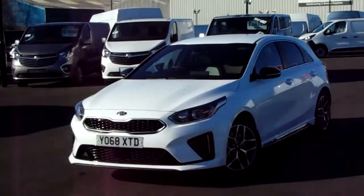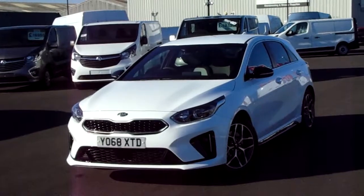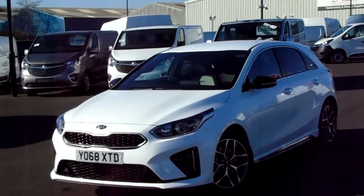Hello and welcome to Pentagon Parkway. I'm Lewis and today I'm going to be showing you one of our new demonstrators on site — it's our 68 plate Kia Ceed.